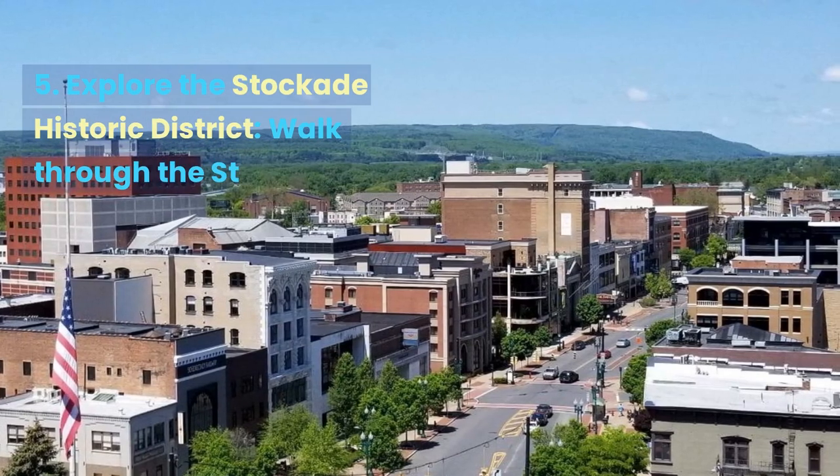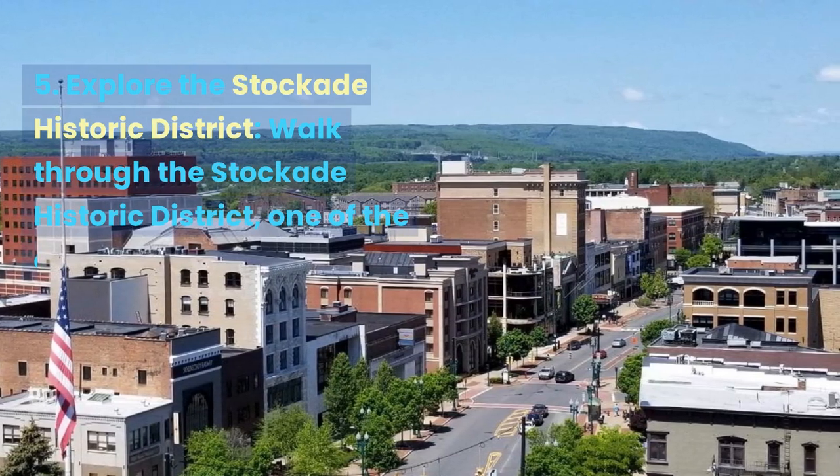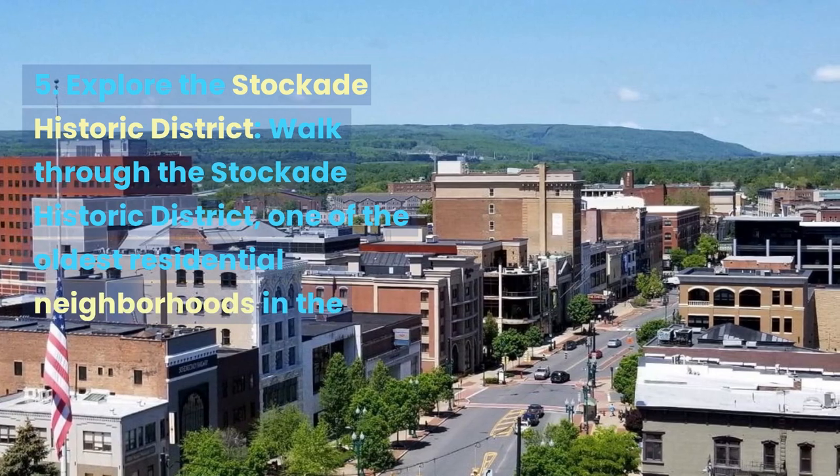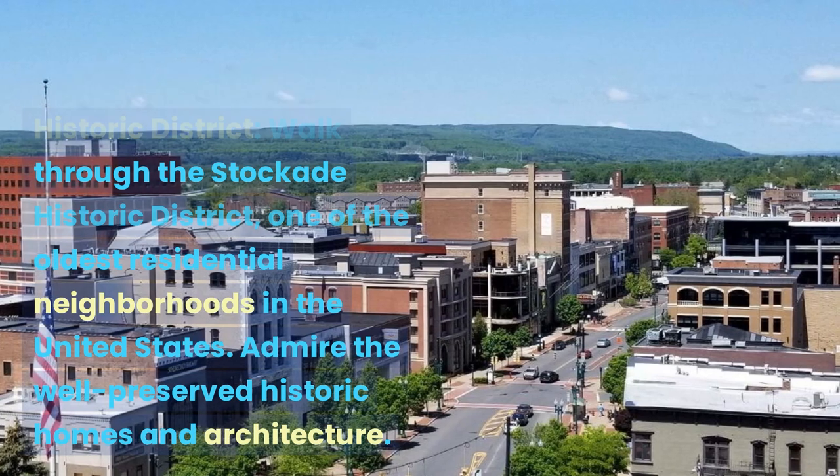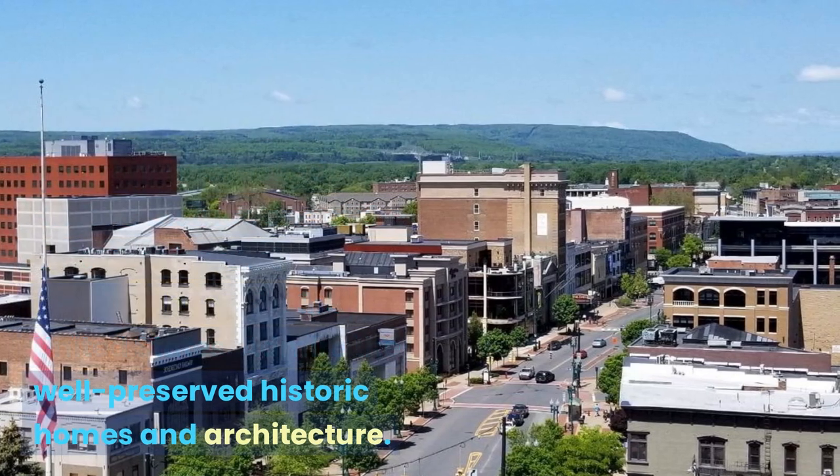Explore the Stockade Historic District. Walk through the Stockade Historic District, one of the oldest residential neighborhoods in the United States. Admire the well-preserved historic homes and architecture.